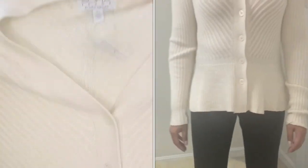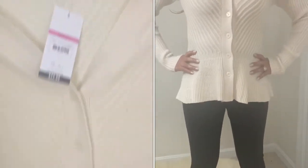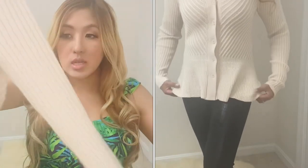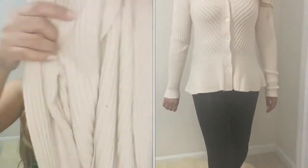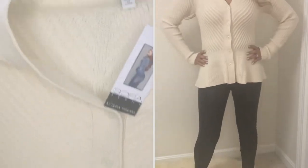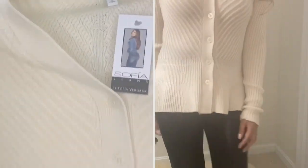I also got the Sofia Vergara peplum sweater in the cream color. It's very soft and cozy. I love the peplum style — it cinches your waist and gives you a little bit of a flare. I can't wait to wear this for the colder weather.